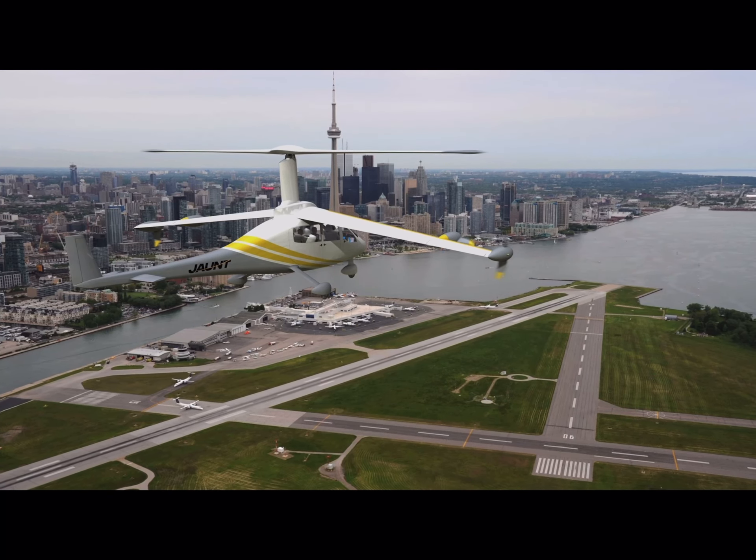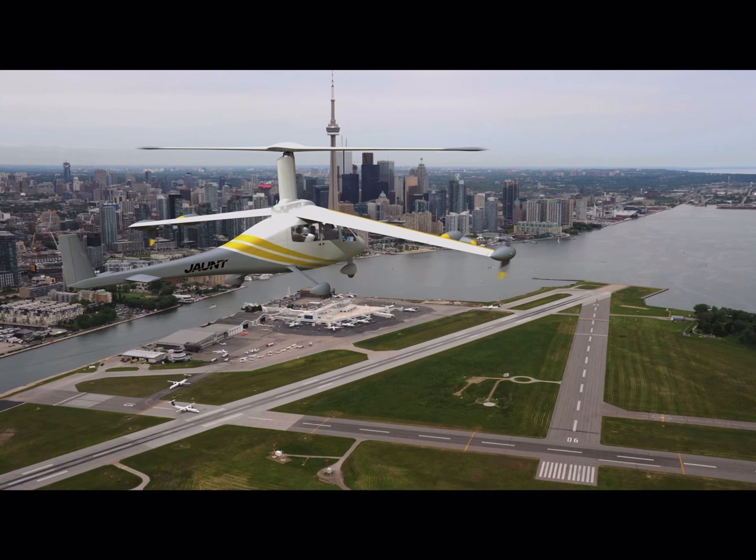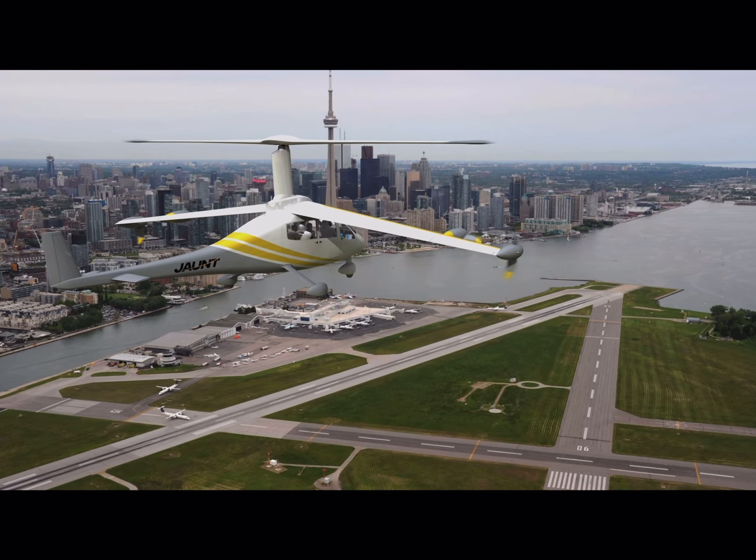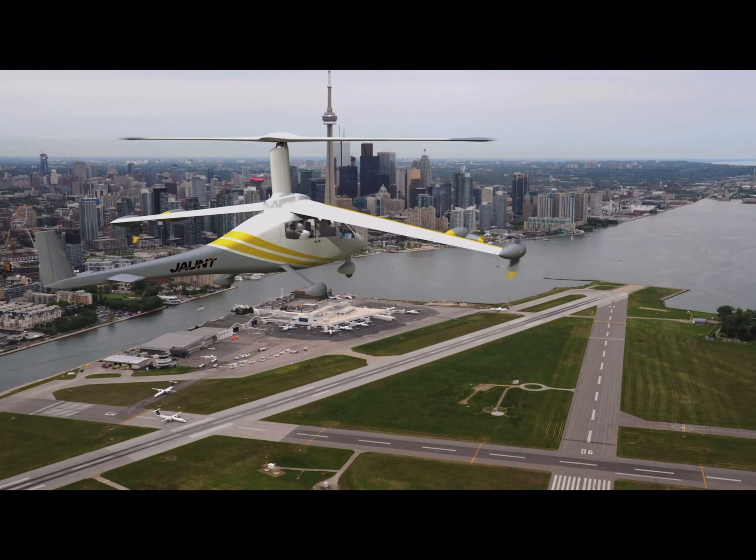All these aircraft configurations are enabled by the slowed rotor compound technology that has been developed over the last few years. When we enter service in 2026, on day one we expect to use the aviation infrastructure that we see today — including existing helipads.